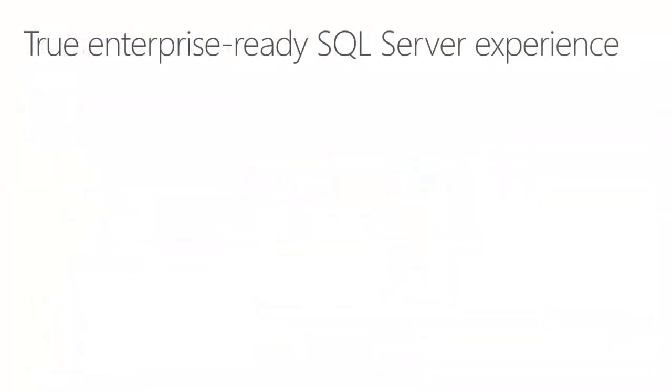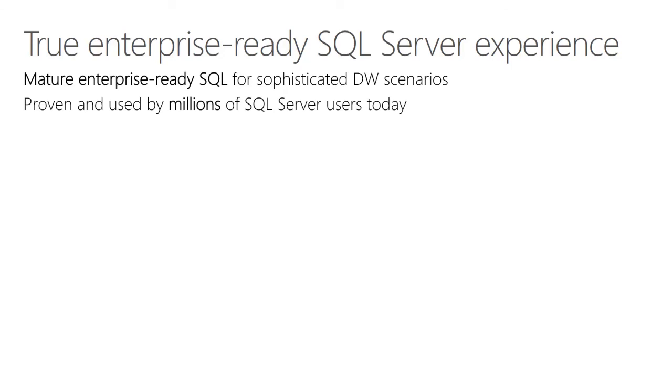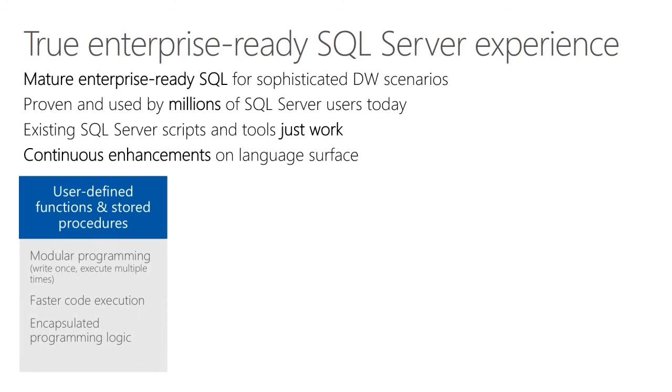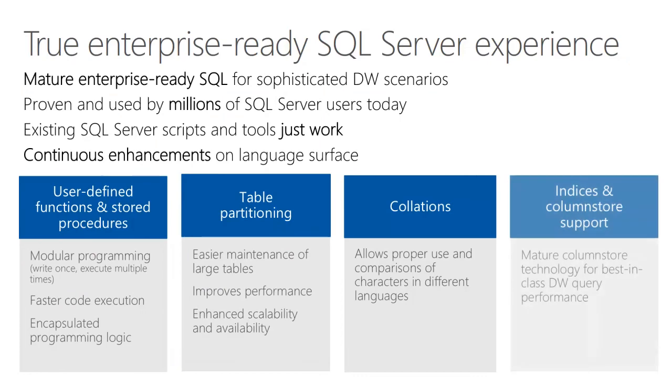Azure SQL Data Warehouse delivers a mature, enterprise-ready SQL instance for sophisticated data warehouse scenarios. It's proven and used by millions of SQL Server users today. Existing SQL Server scripts and tools just work, and continuous enhancements are made on the language and surface area, including user-defined functions and stored procedures, table partitioning, collations, and indices and column store support.